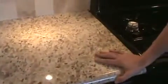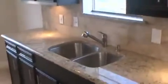And some 3CM granite — this is a Santa Cecilia. We've got brand new black appliances and brushed nickel faucets.